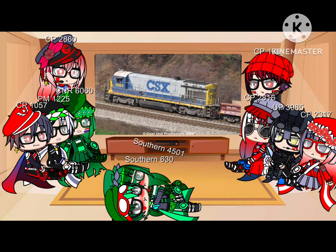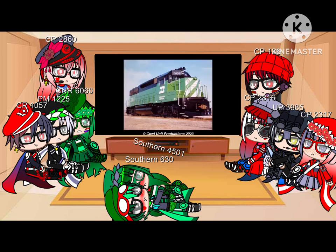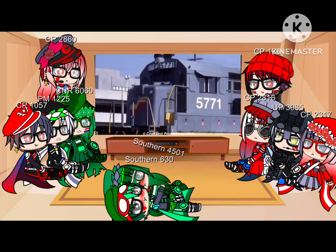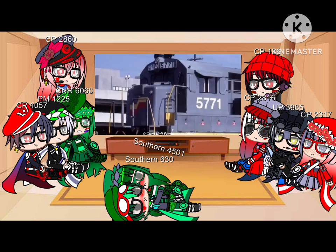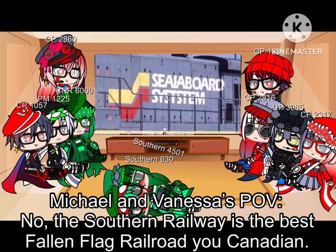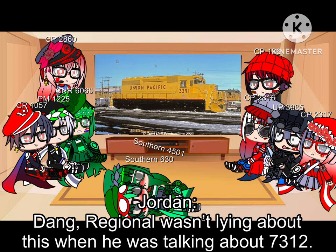You know, people have their own favorite fallen flags — Burlington Northern, Conrail, Atlantic Coastline, Western Pacific. But my favorite shortline has to be the CIA Board System. That's totally a real railroad. I mean, if it was for maintenance of way work I could understand, but full yellow body with black framing?